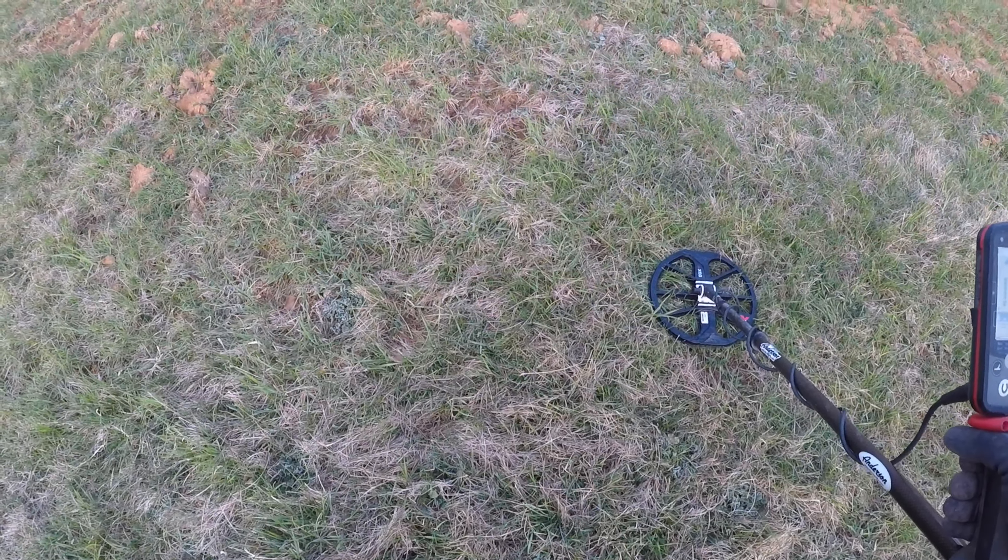Typically when I'm out Civil War relic hunting, bullets come up in the high teens and buttons can be all over. But this one's six inches deep and it's a pretty solid 10. We'll see what we get — I'm going to open up the hole.